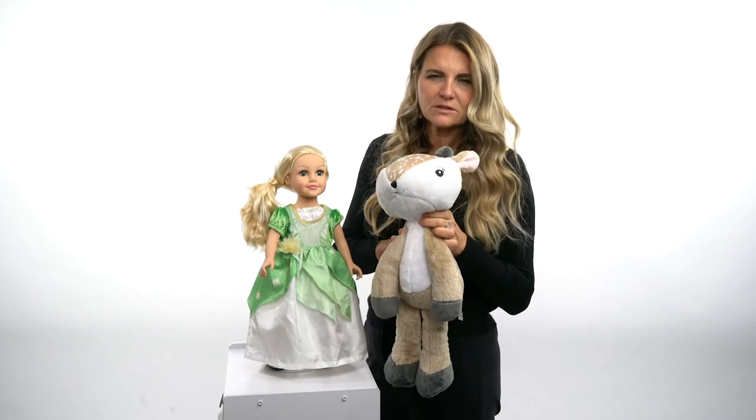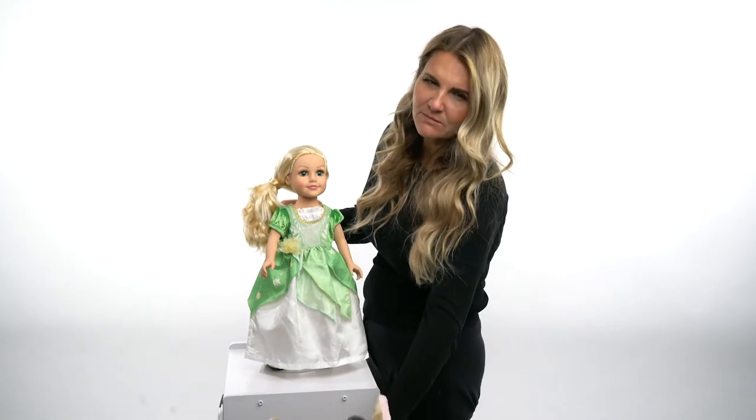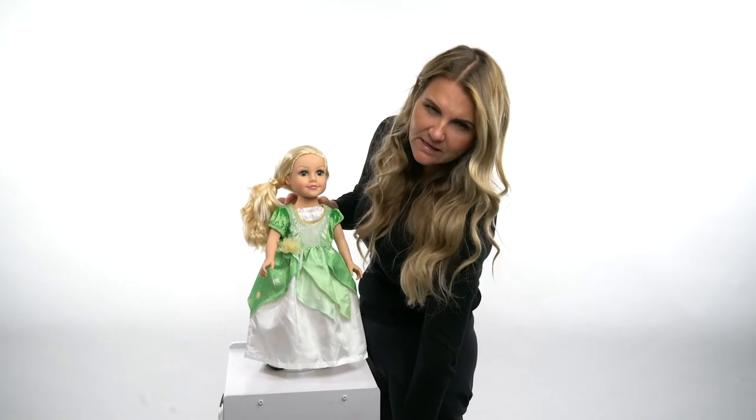This is one of Little Adventures' — this is Felicity Fawn in our Woodland collection. Such a fun thing for them to be able to dress up their dolls and their plush at the same time. Hopefully you'll come back and shop often, and thanks for looking at Little Adventures.